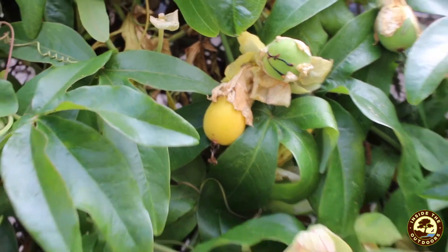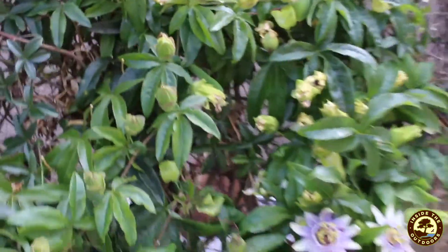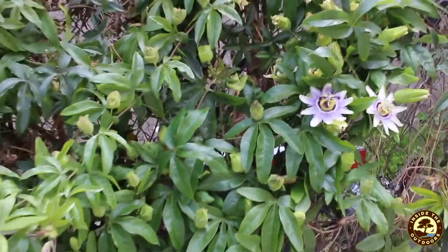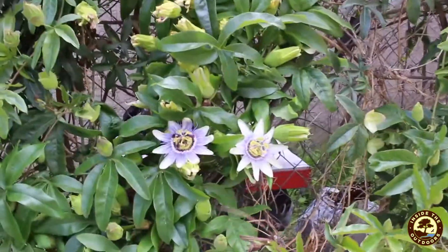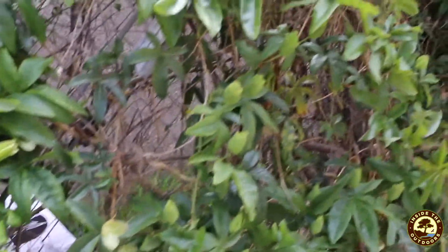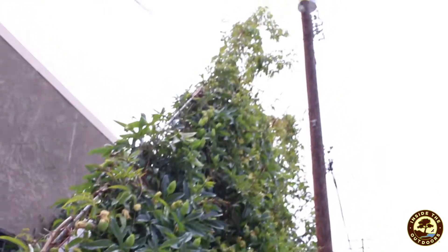So yeah, as you're on your walks around your neighborhoods, you can look for plants that are at different stages in their life cycle. Are they creating seeds? Are they creating flowers? Are they just starting to bloom or sprout? And see, this vine is growing all the way up that telephone pole.